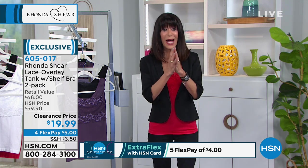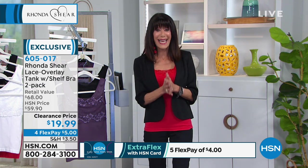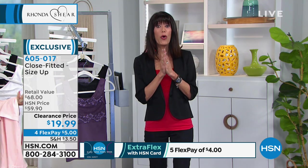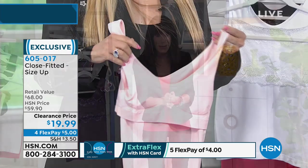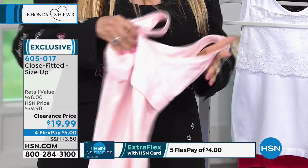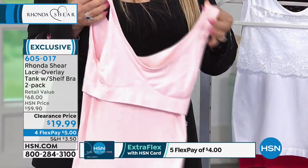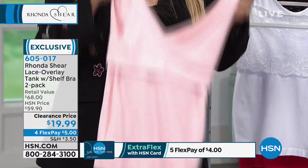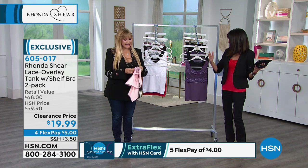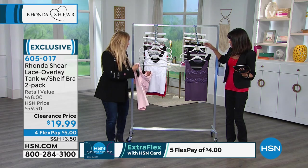When you make this purchase, it is not $19.99 for one — which would have been an amazing buy — it is $19.99 for two. Then you have four FlexPay payments, so that takes it down to $5. If you have the HSN card, I think it's $4. And it has a built-in bra and the lace overlay. So it's your bra, it's your camisole, it's the lace detailing — which looks so pretty even under a jacket. And you're getting two.